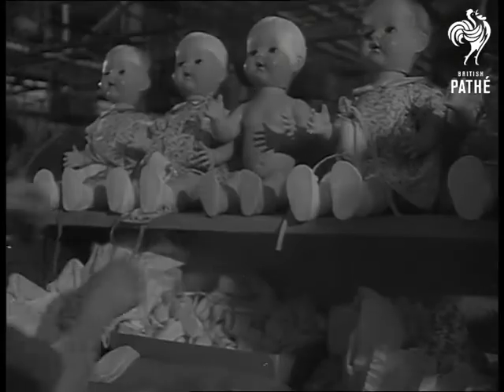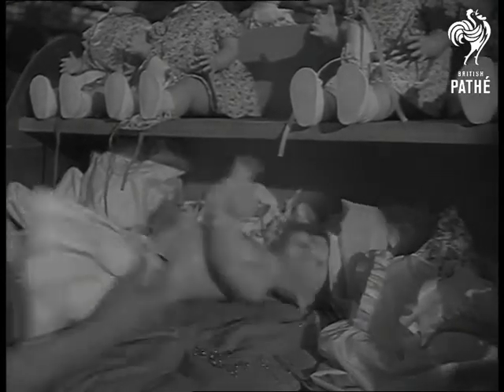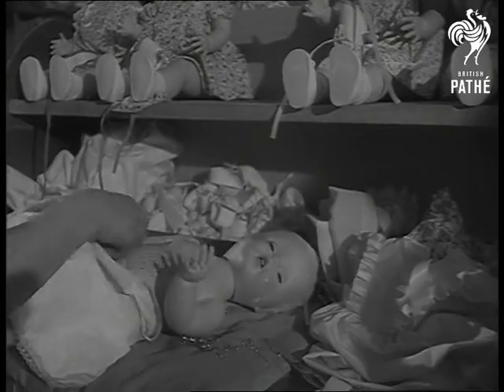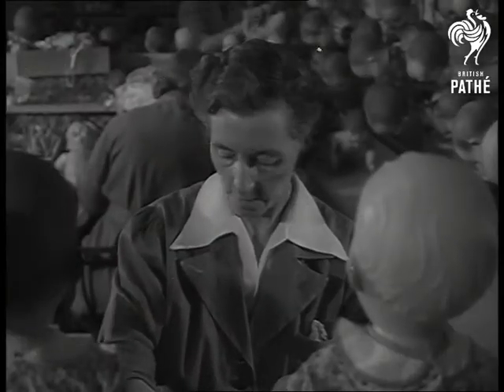Dolls for Sweden, dolls for Greece — dolls which are dressed ready for any climate from farthest north to east. More than a hundred different varieties of dolls are groomed for life in this factory, from six-inch midgets to twenty inches tall.